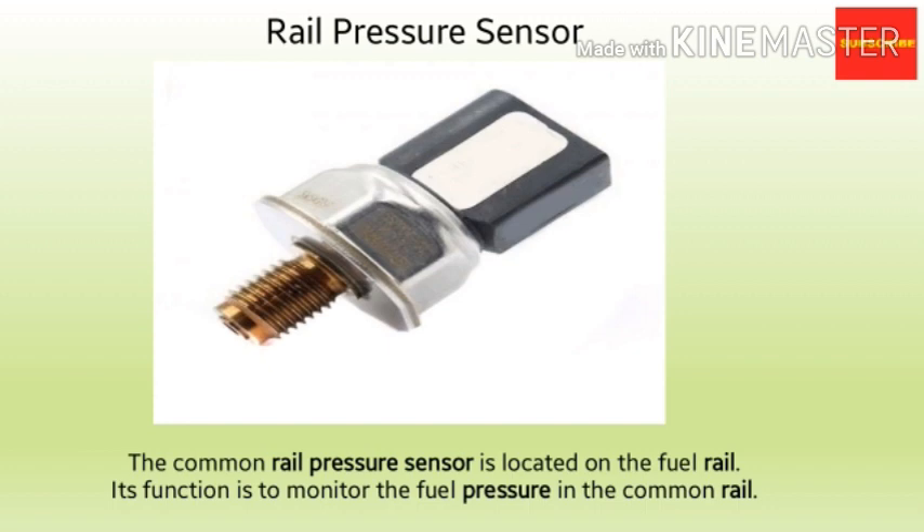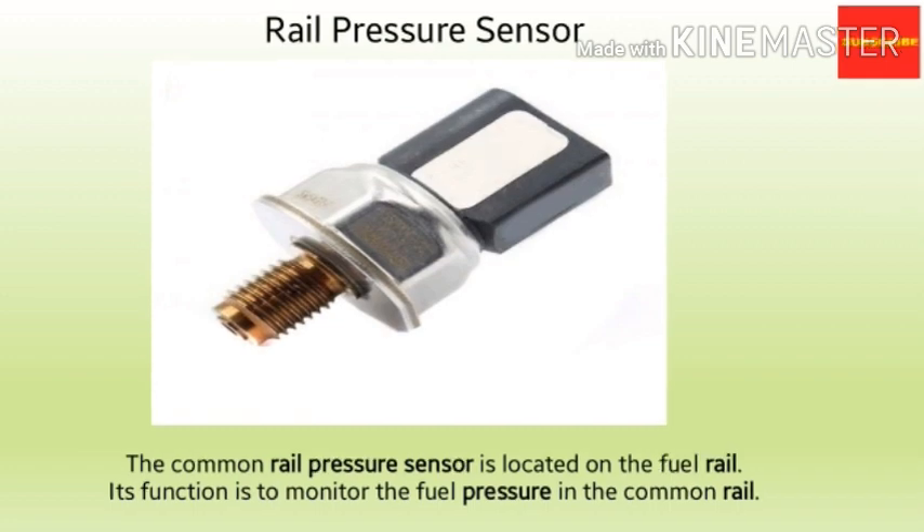The next sensor is the common rail pressure sensor, also known as the RPS. It is located on the fuel rail or the common rail, and its function is to monitor the fuel pressure in the common rail. This sensor is used by the ECU as part of the calculation for the percentage duty cycle applied to the fuel pressure limiter valve.